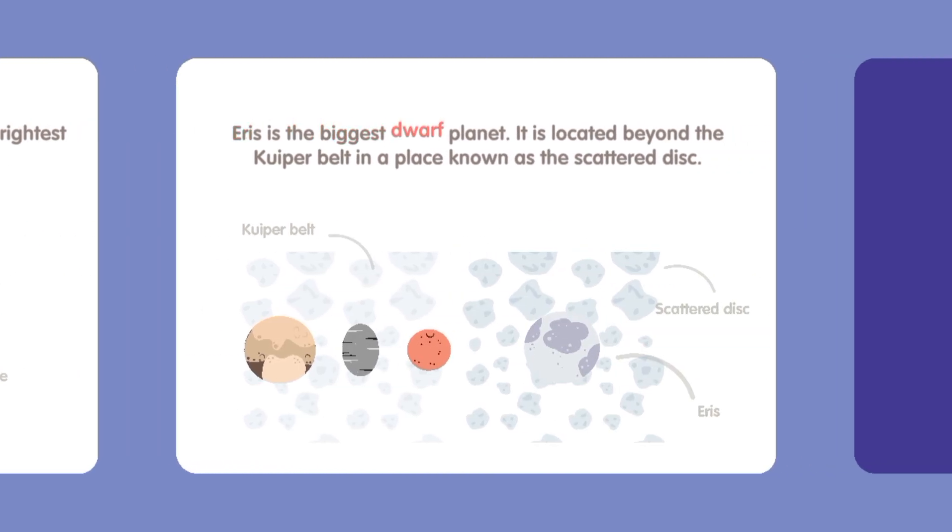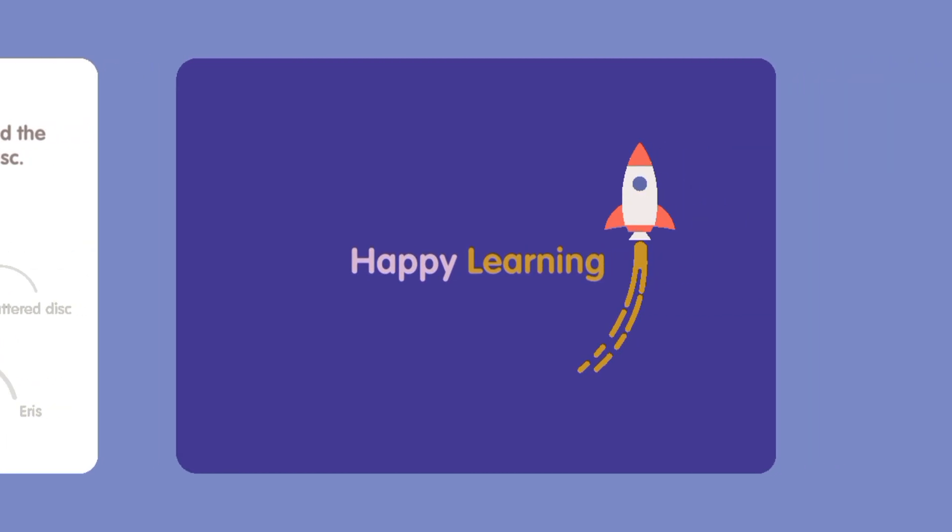Eris is the biggest dwarf planet. It is located beyond the Kuiper Belt in a place known as the Scattered Disc. Happy learning!